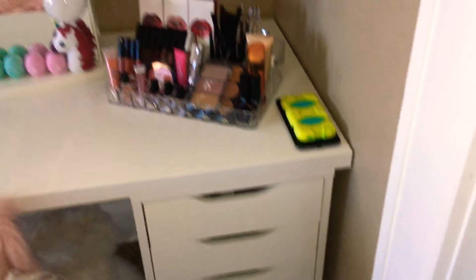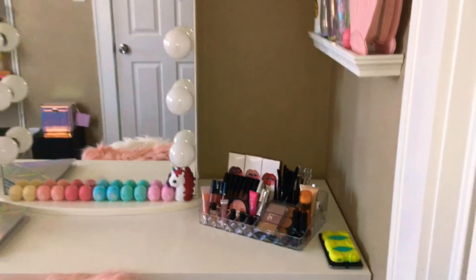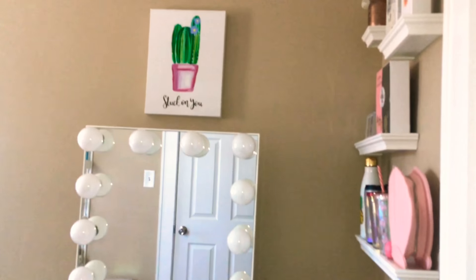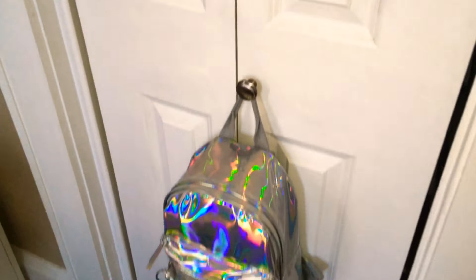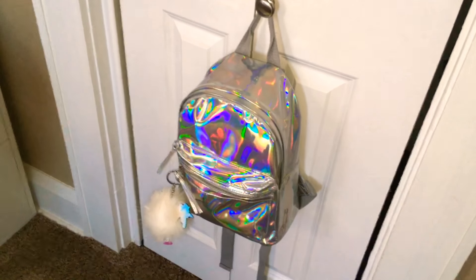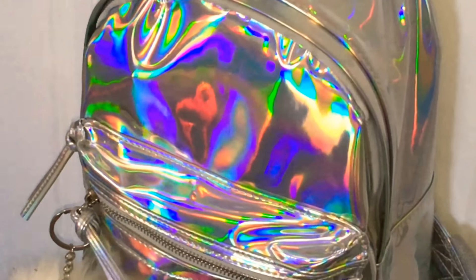And overall, here is just my vanity with an acrylic drawer. It's from Marshalls — my mother got it for me. And it also has a canvas right there. And also, besides all this, is my holographic backpack. Look at that holographic, guys.